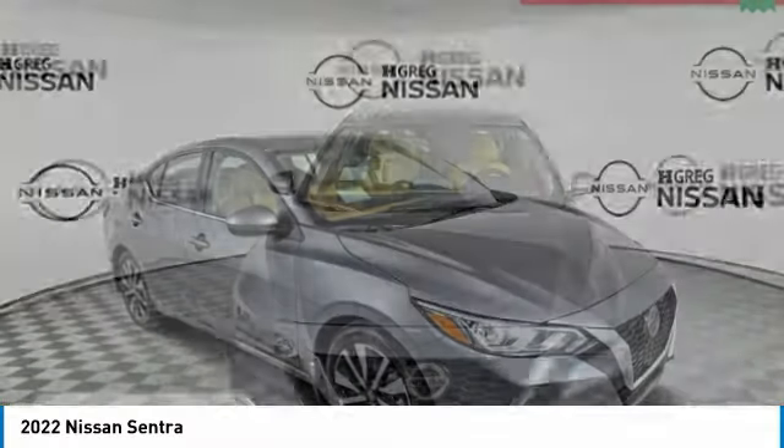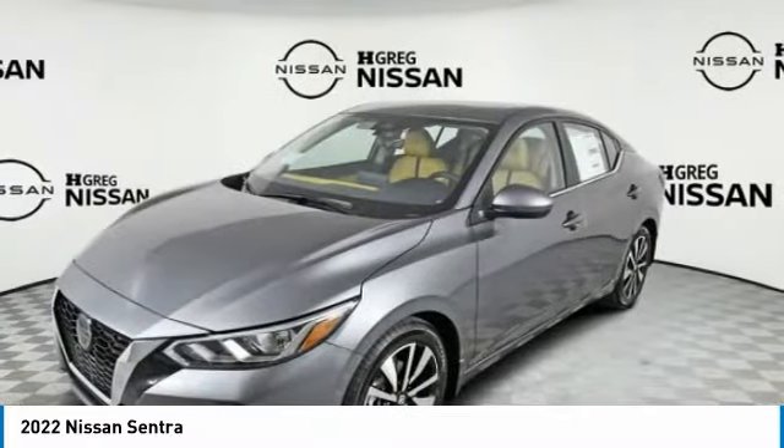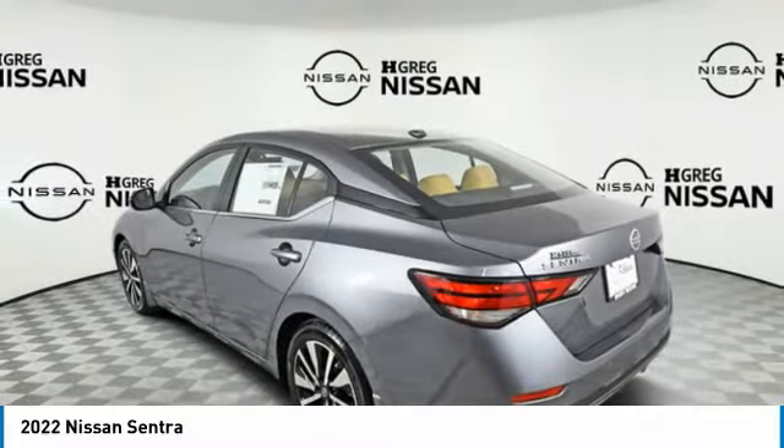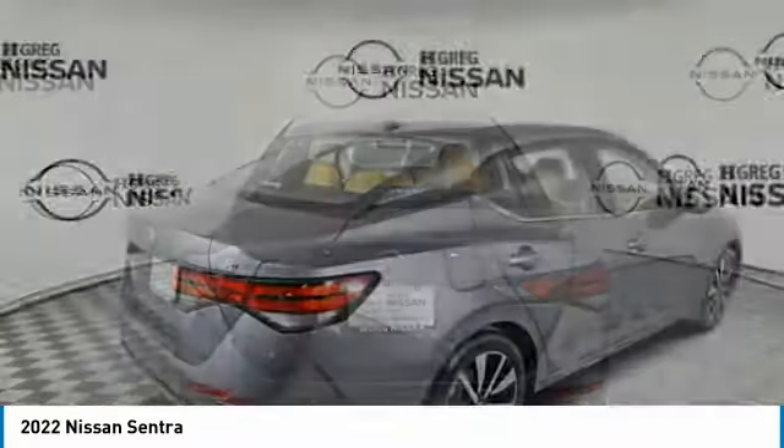For the right vehicle, check out the 2022 Sentra. With its spacious and versatile interior and stellar fuel efficiency, the Nissan Sentra is the obvious choice for anyone who wants to enjoy a stylish and comfortable ride.